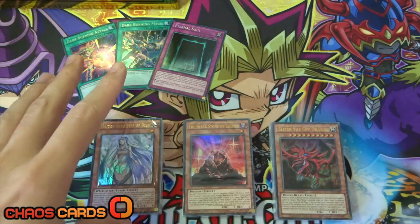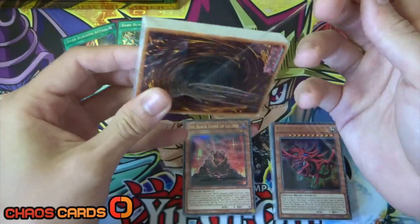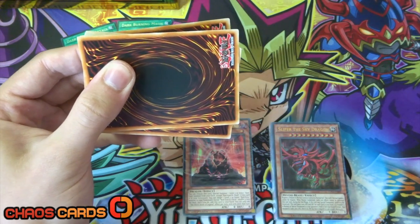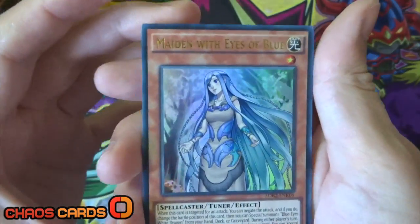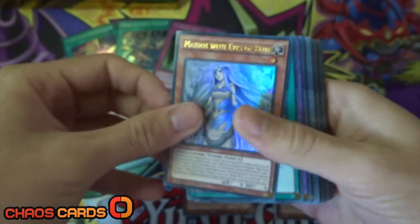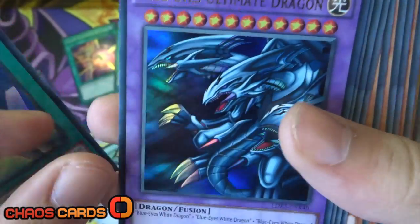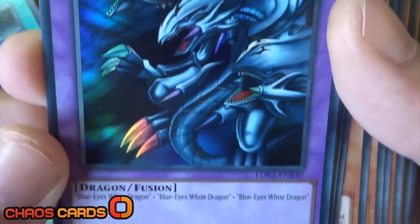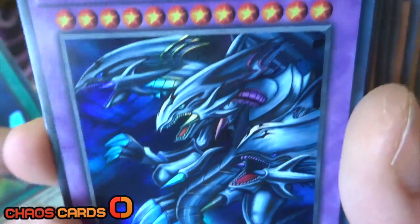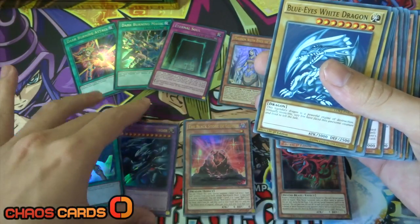Let's get into the decks - I'll start with Kaiba's. So we've got Maiden with Eyes of Blue, and she looks absolutely amazing - I love the artwork on her. And we've got Melody of Awakening Dragon. Look at that - the awesome Blue Eyes Ultimate Dragon there, beastly 4,500 attack, 3,800 defense, three Blue Eyes. Love the artwork on that. Nice ultra rare card there for us.